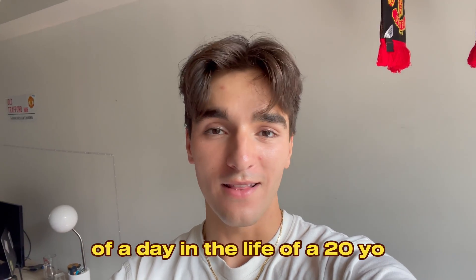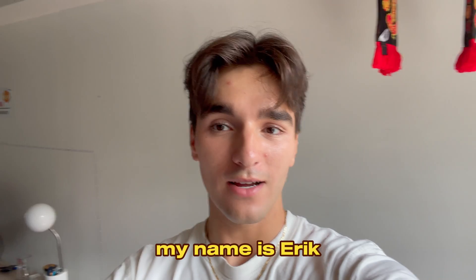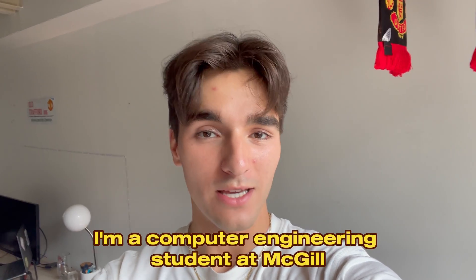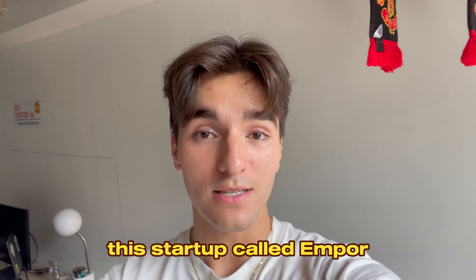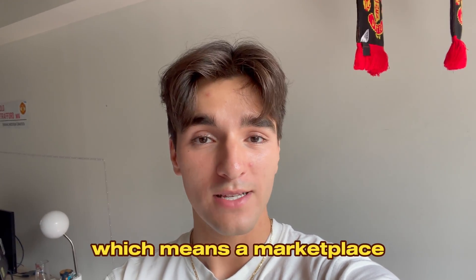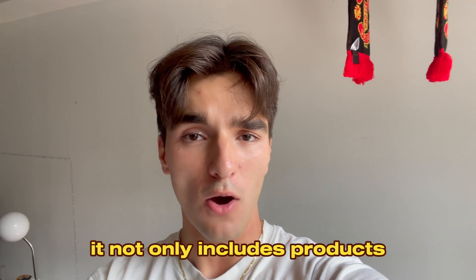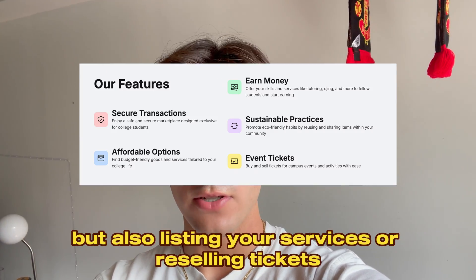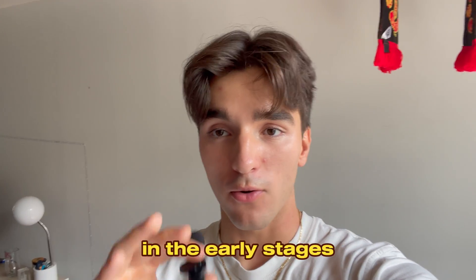Welcome back to another vlog of a day in the life of a 20-year-old building a tech startup. My name's Eric, I'm a computer engineering student at McGill and I also minor in AI. I recently got approached to start building a startup called Empor — short for emporium, which means a marketplace. It's a university-student-exclusive marketplace covering products, services, and ticket resale. Let me show you what the website looks like right now in the early stages.